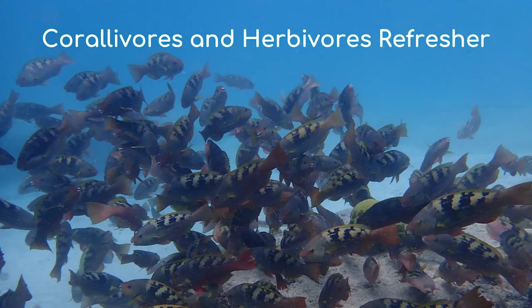Welcome to the next session about life under the sea. Before we begin, we're going to do a quick refresh about some of the things that we learnt last time about corallivores and herbivores. In the last presentation we learnt that corallivores and herbivores are needed to keep the reef healthy.